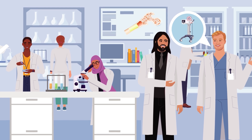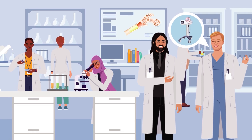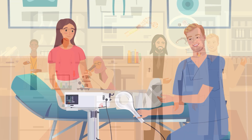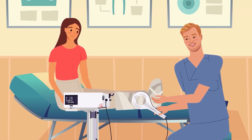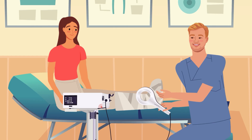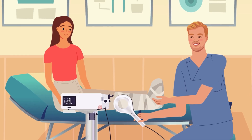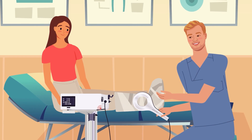Gerdesmayer and his team believe that EMTT's ability to stimulate bone cells could revolutionize bone healing. With further research and development, EMTT could become a potential new treatment for bone conditions such as fractures, as well as for enhancing integration in dental and orthopedic implants.